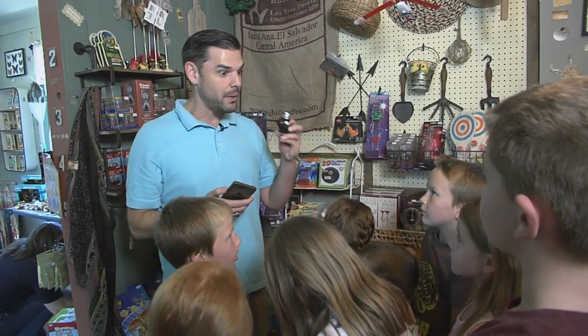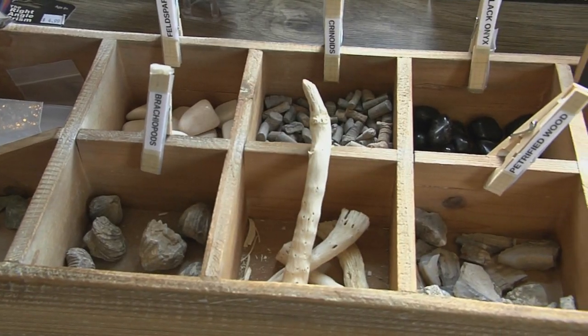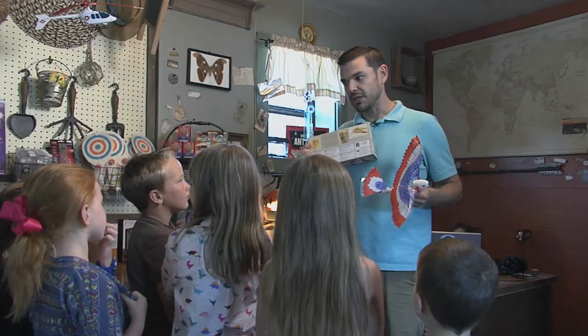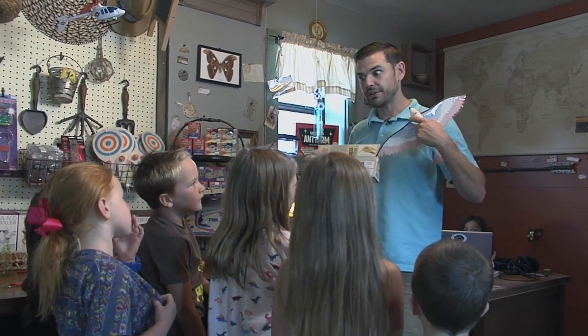Discovery Outpost also offers classes for kiddos of all ages covering all kinds of fun topics. We'll talk about anything from geology to dinosaurs to plant science, food science — and we make our own slime. Kids love slime. There are a lot of hands-on classes that we do every weekend.